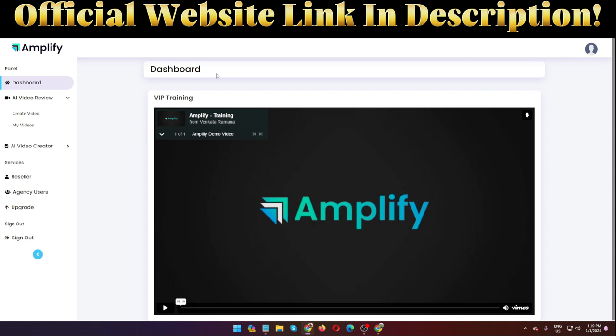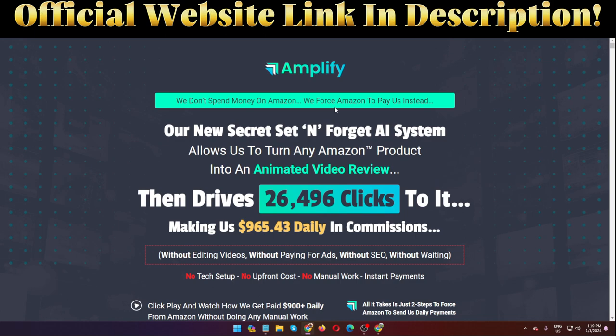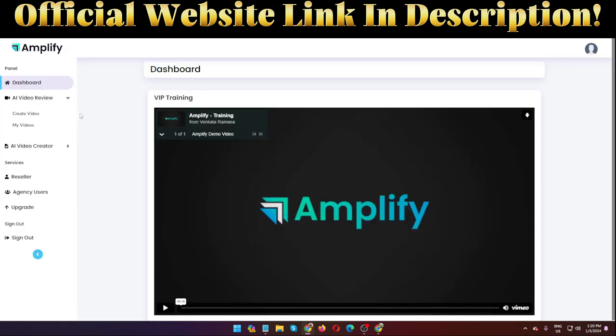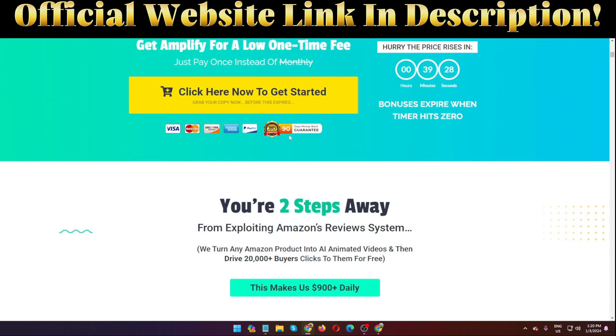I hope you fully understand this software Amplify. This is the sales page — the official website link is in my video description below. The front-end price is $17. There are also OTOs: OTO number one is $37 and OTO number two is $197. This is the done-for-you edition of the software, so you don't need to do manual work. It's an automated system — just enter your product keyword and product URL, and it will automatically create a review video for you.